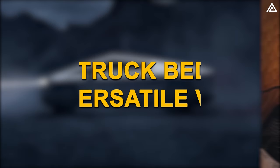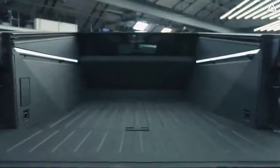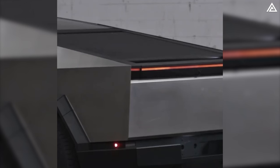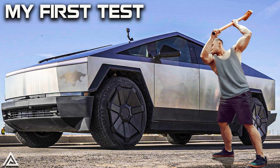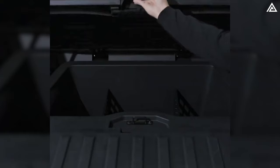The Cybertruck's truck bed — referred to as the Vault — is a departure from traditional open beds. Enclosed by the vehicle's exoskeleton, it features a motorized sliding tonneau cover operated with a button. The bed provides 100 cubic feet of lockable storage, a payload capacity of up to 3,500 pounds, and measures 6.5 feet in length. It also includes secret storage compartments and a retractable ramp.